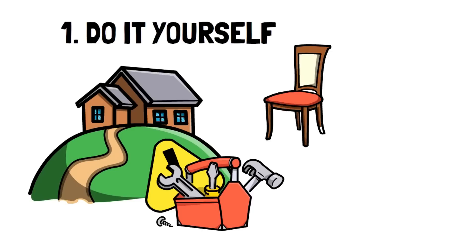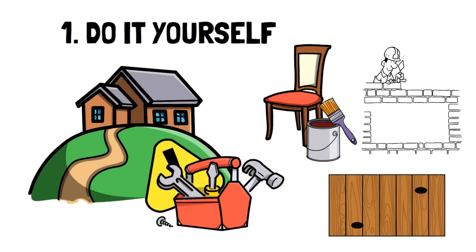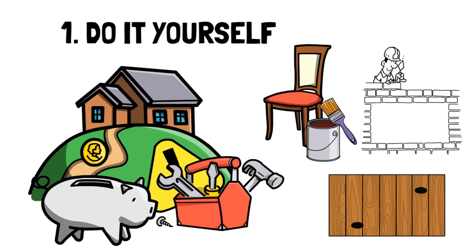A few examples could be staining or painting parts of your home and furniture, learning simple repairs like fixing holes in drywall, installing a deck, or even changing your flooring. Get creative and figure out how you can save money through DIY.